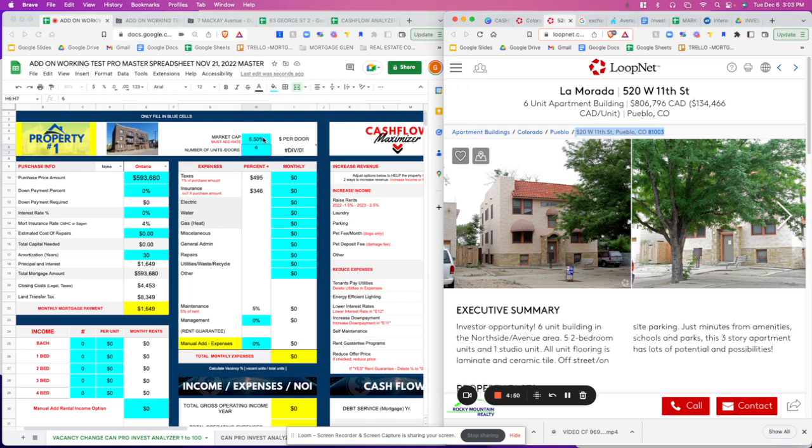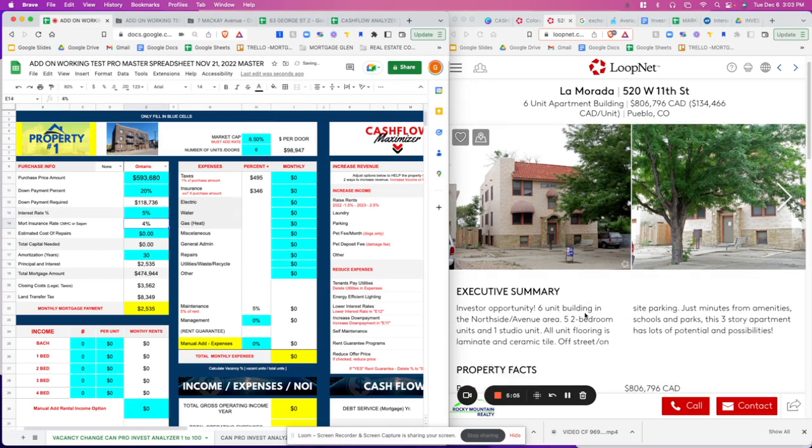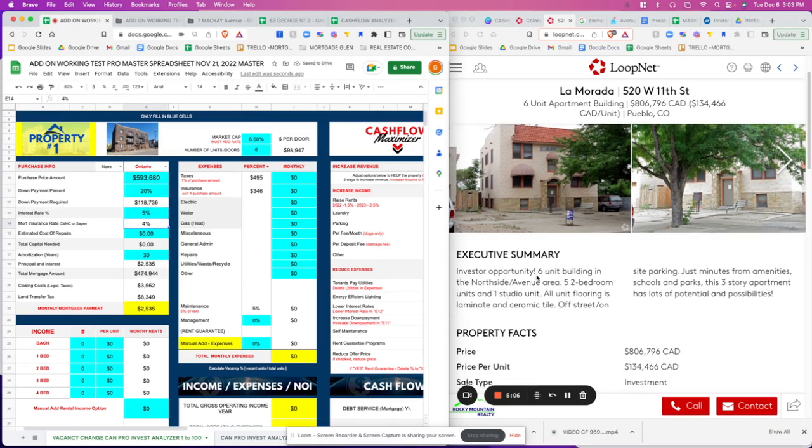Going back to the analyzer, you can take a picture of the crime map and place it in here. We're going to go with a 20% down payment and a 5% interest rate. Let's hit enter.